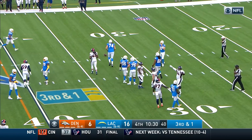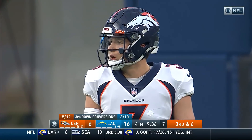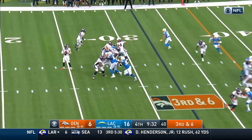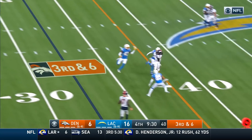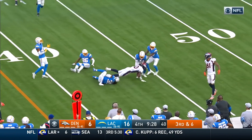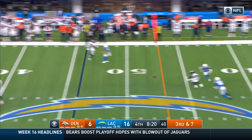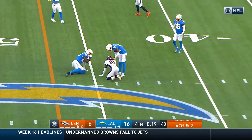Herbert's pass deflected up high in the air and incomplete. Third and six — Locke, here comes the rush. Locke completes — first down Denver. Could very well be two-down territory. Little sidearm delivery from Locke and it's incomplete.